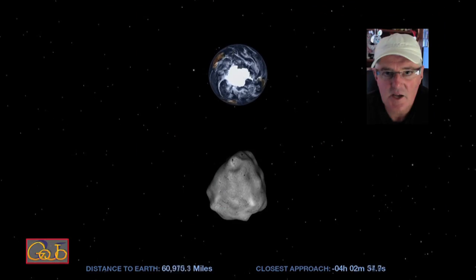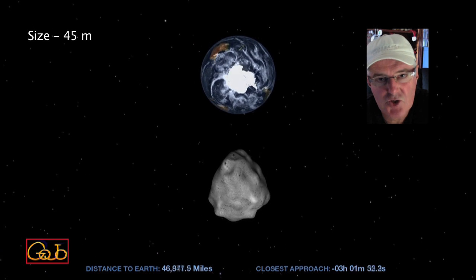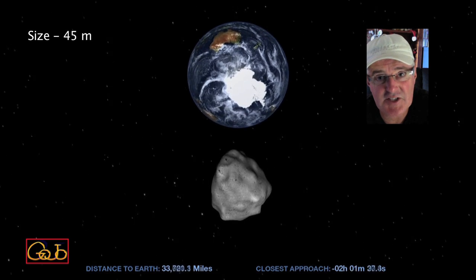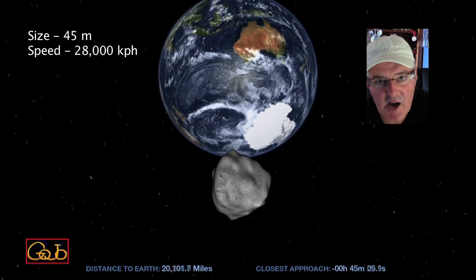Let's clear up some of the known and unknown facts about Asteroid 2012 DA14 as we are within hours of its closest approach as it flies by the Earth. It is about 45 meters in diameter, but its actual shape will only be determined by observations as it goes past. It's traveling at about 28,000 kilometers an hour.